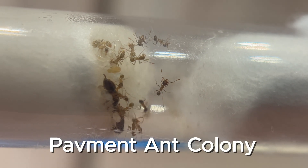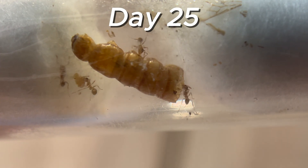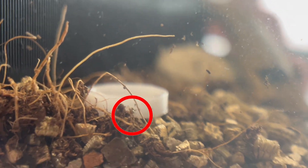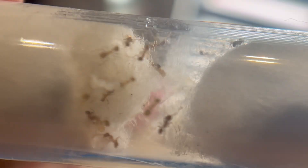This is my pavement ant colony, and despite starting from a tiny tube over the past 30 days, they've grown so much and become a force to be reckoned with. Over the past month, I documented their lifestyle, behaviors, food preferences, and a ton more. To understand how this all started, we gotta go back to day one.